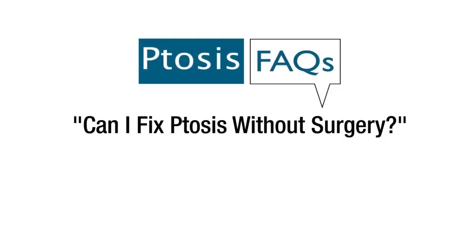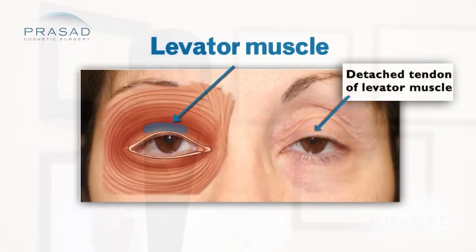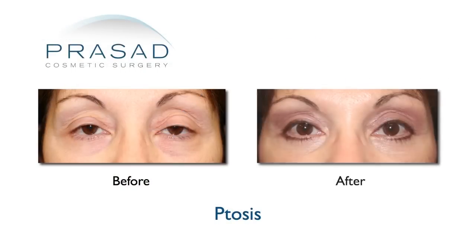Can I fix ptosis without surgery? Ptosis is typically caused by a physical condition affecting the levator muscle — the muscle which lifts the eyelid. Since this condition is an anatomical issue, surgery is the most effective treatment for ptosis.